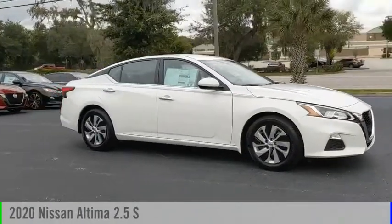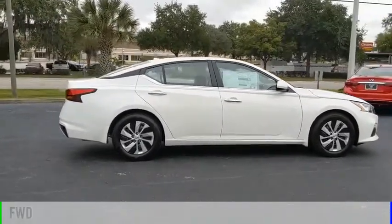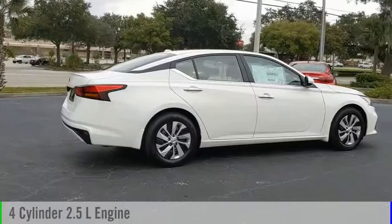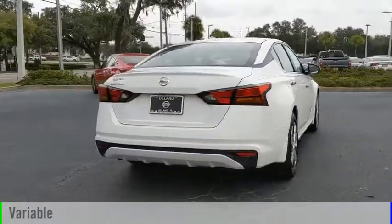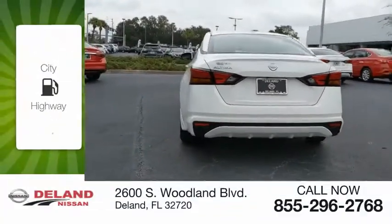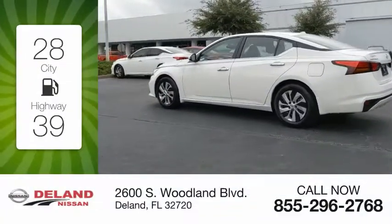Stop by and take a look at the 2020 Altima. This vehicle is powered by a front-wheel drive, four-cylinder, 2.5-liter engine, and comes with a continuously variable transmission. Great fuel efficiency saves you money by requiring fewer trips to the gas station.